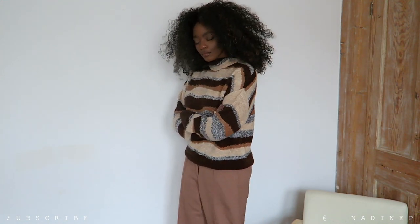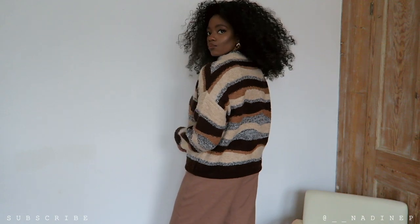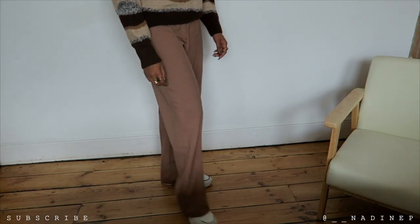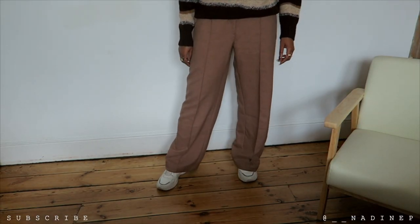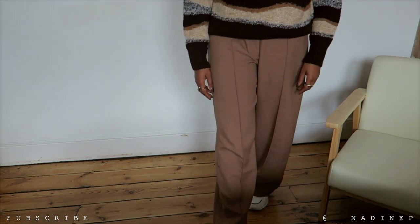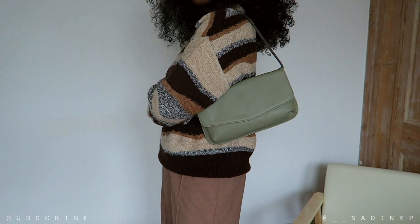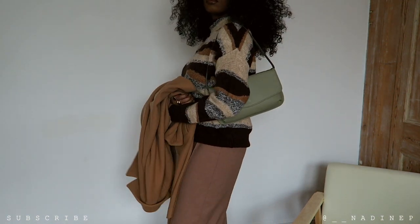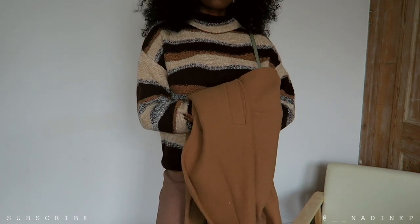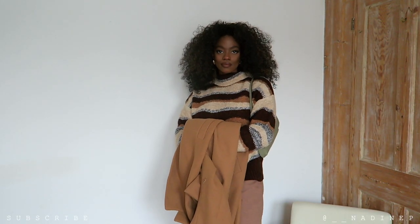I paired this look with my Bershka trousers which I purchased from ASOS — they're wide leg brown trousers, super gorgeous, comfortable, and a great length for us tall girls. I was actually very surprised at how long they were. Kudos to Bershka for keeping us tall girls in mind — they're literally nearly dragging on the floor, which I love. I also paired this look with a sage green baguette bag from ASOS and my beige trench coat. This look is so chic — I wore it over the weekend and I'll definitely get more wear out of it this autumn winter season.